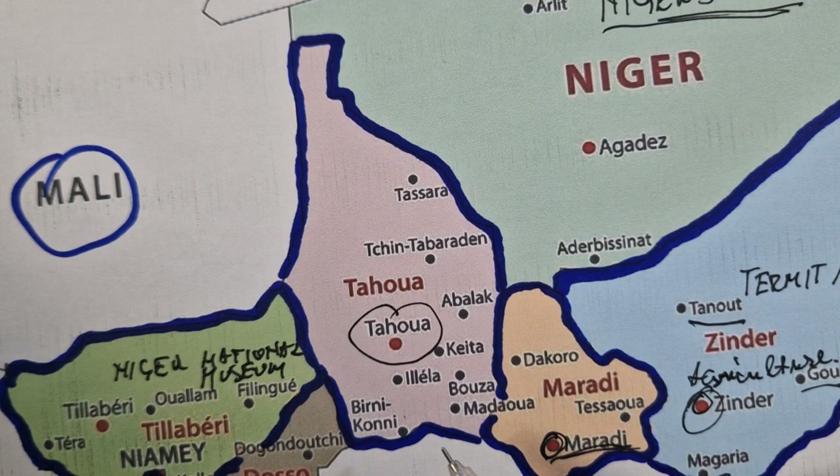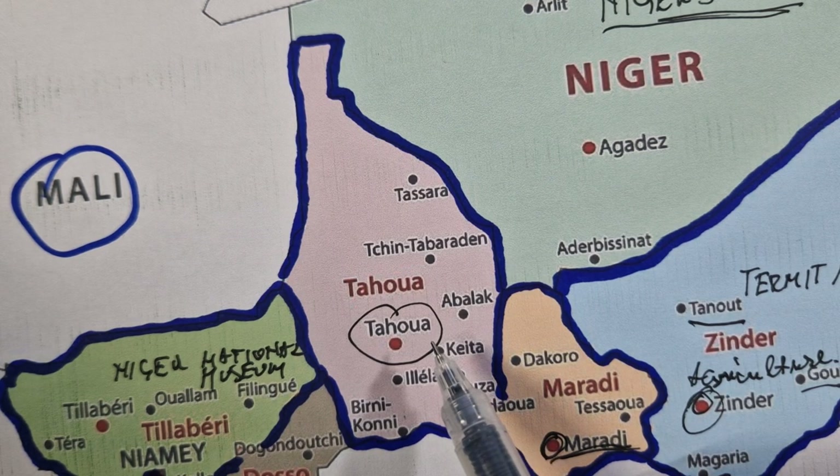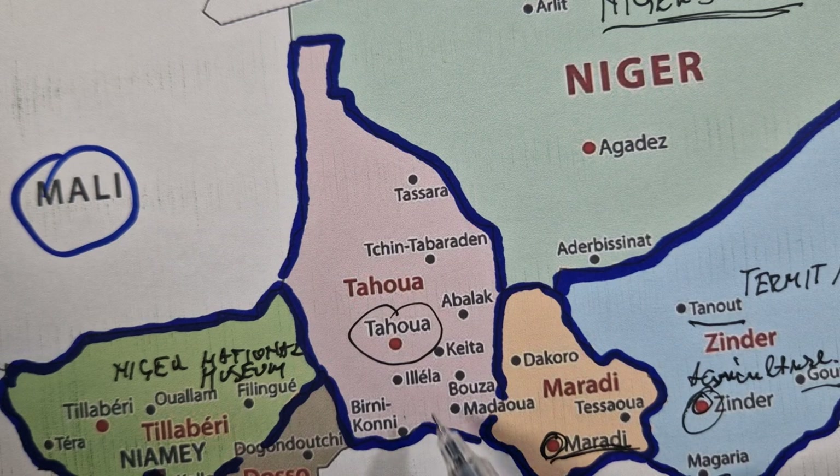Tahoua is a city in Niger and it's the administrative center of Tahoua region. It's the fourth largest town in the country, with a population of 170,000 citizens. The city is primarily a market town for the surrounding agricultural area. It serves as a trading post for Tuareg merchants from the north and Fulani traders from the south. The town is noted for its production of Tchoukou cheese.